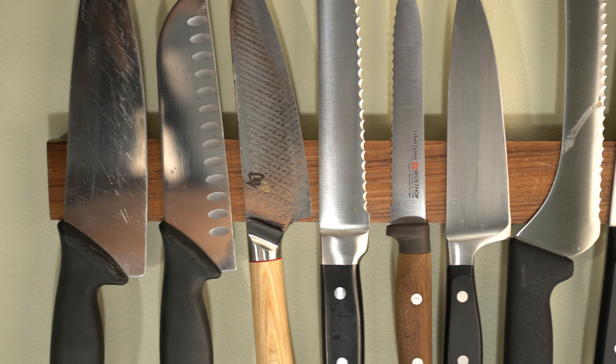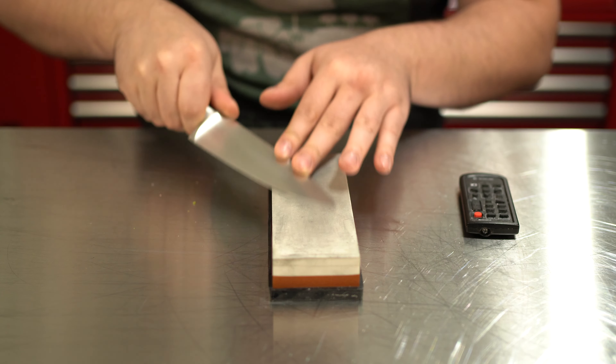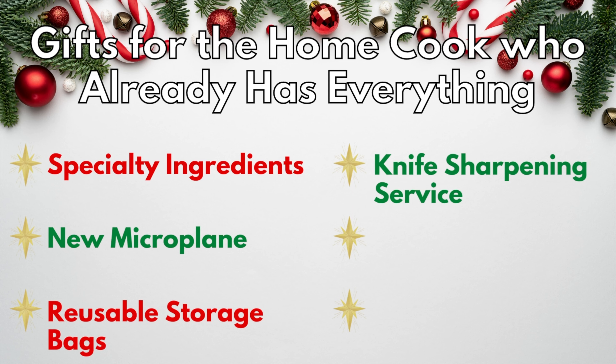The home cook who already has everything definitely has all the knives they could ever want. But you know what they don't have an infinite supply of? Time. So save them from working away on a whetstone and gift them a knife sharpening service. Mail-in sharpening services are quick, convenient, and affordable.